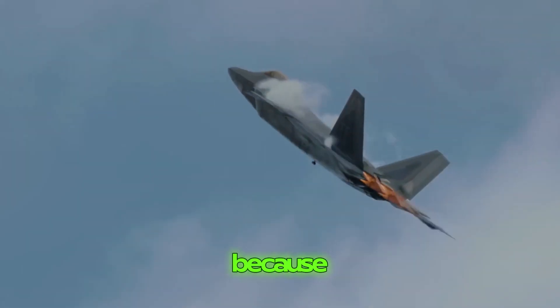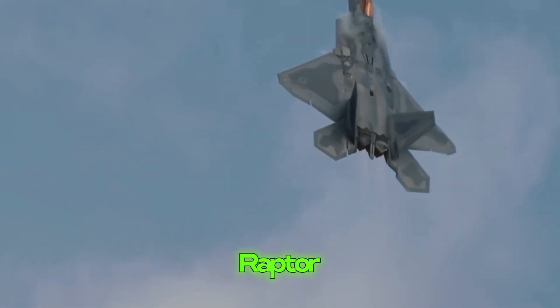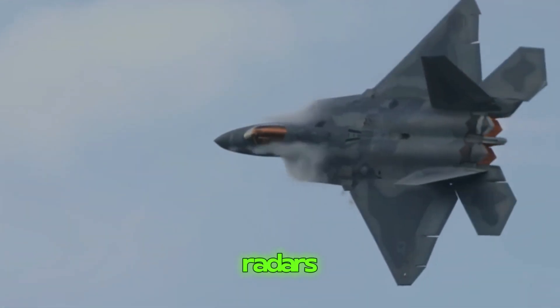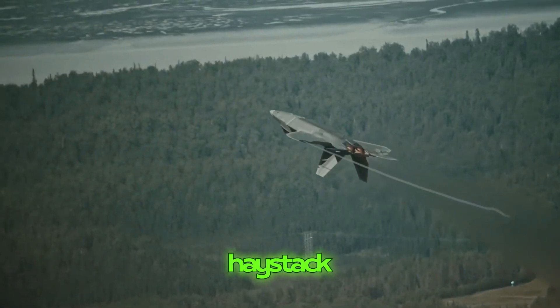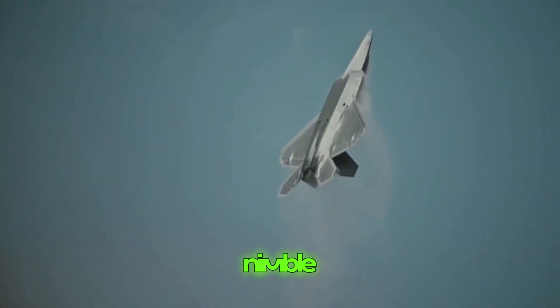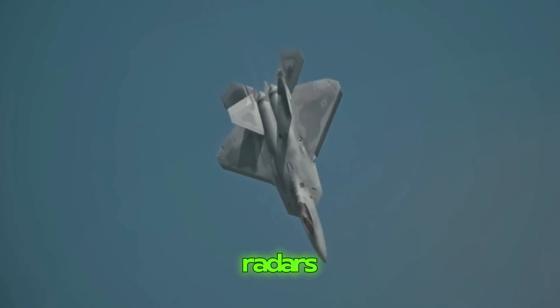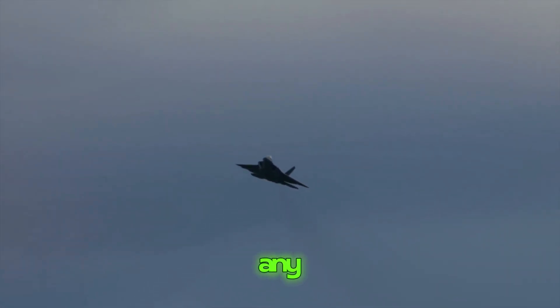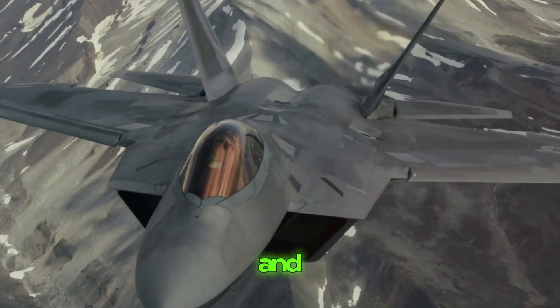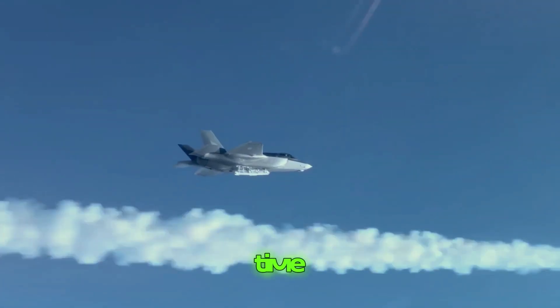The shape of the Raptor plays a big part in its stealth too. Its sleek design helps it slip through the air smoothly, but it also makes it tricky for radars to pick up — it's like trying to spot a needle in a haystack. Put it all together and you've got a flying machine that's not only fast and nimble but also practically invisible to enemy radars. That gives the Raptor a huge advantage in any fight — it's about staying hidden and striking when the time is right.